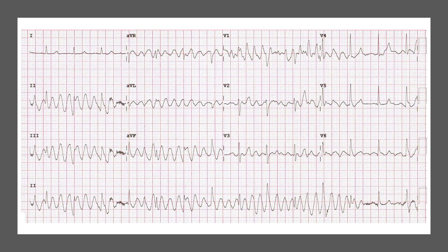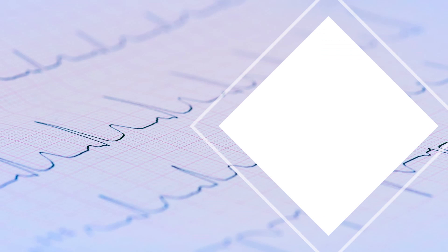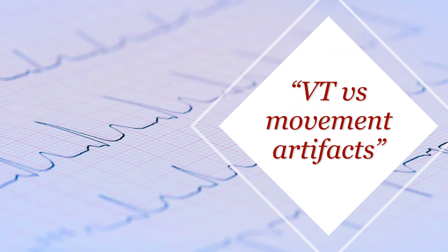There will be two differential diagnoses here. Some of you might say it looks like polymorphic VT, and I completely see where you're coming from. Others might say there are some normal-looking complexes in some places, so there might be some movement artifacts creating that rhythm. What we're going to discuss is how to differentiate VT from movement artifacts.